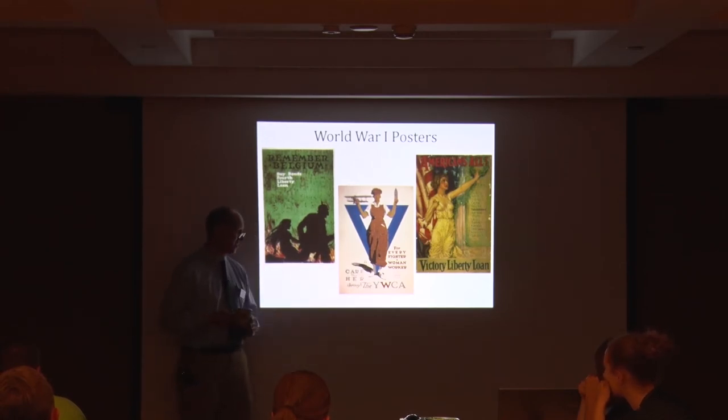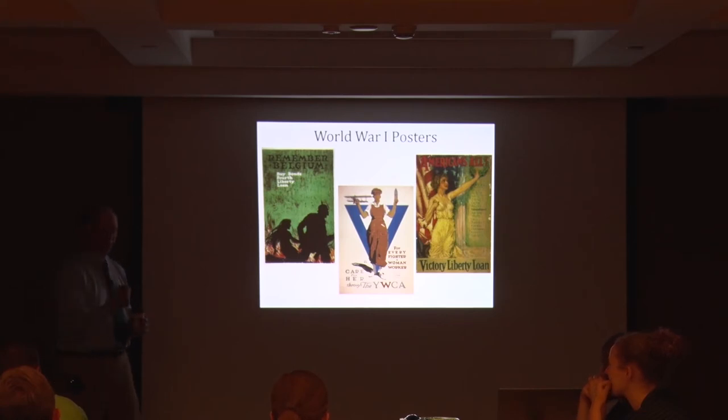That 'for every fighter a woman worker' poster was one of the hardest things for me to track down accounts of women workers. One that I know is the foundry at Waterloo Gasoline Engine — there were women working in the foundry in 1918 because men had gone to war. That's one where women got put into a job they normally wouldn't have access to in World War I — a pre-Rosie the Riveter story. Women certainly were doing jobs, though not in the same way as in World War II because the war period is shorter.